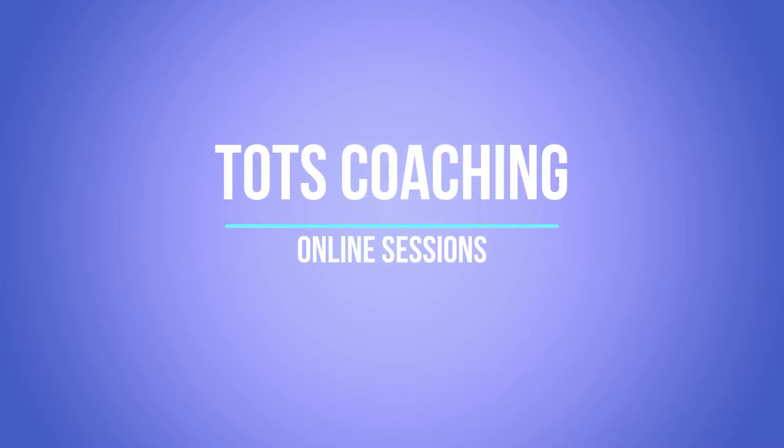Hi guys, it's Mick and Anthony from Tots Coaching. Over the next 45 weeks we're going to put some short videos together, probably one a week, so the children can do some kind of activity at home either with their sibling or with their parent.